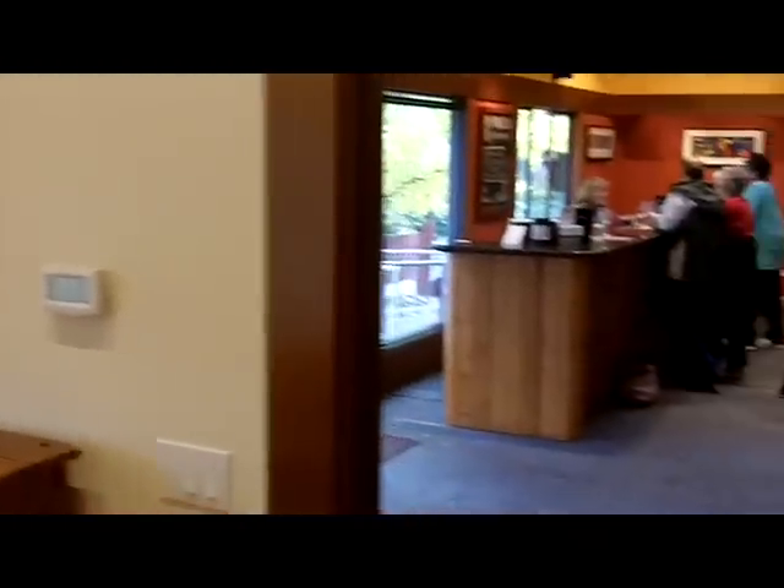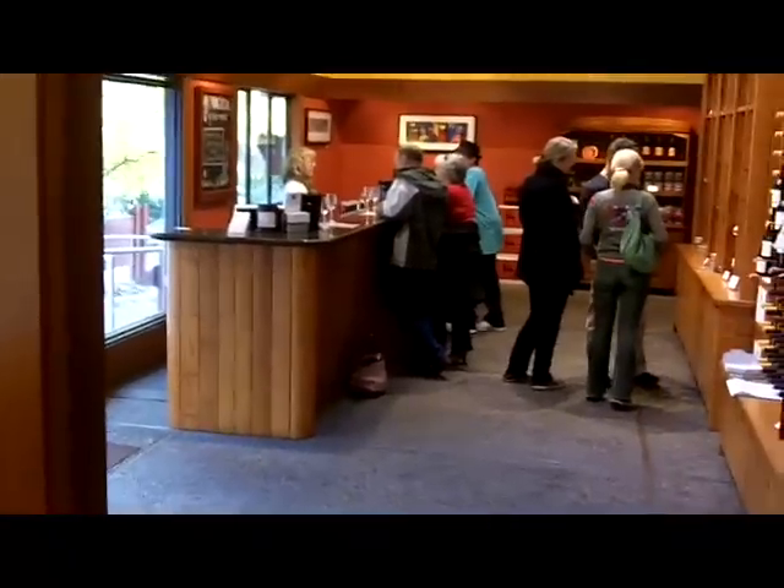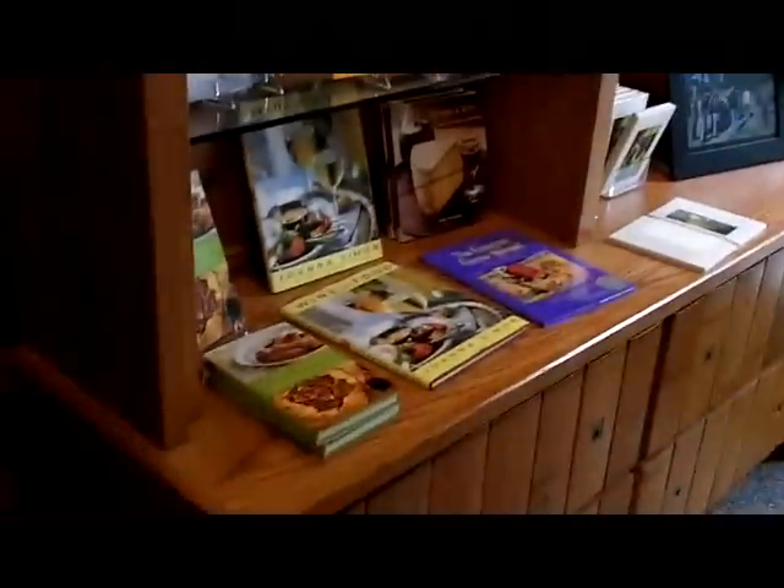Here's the main tasting room, which is very pretty — nice wine rack, interesting architecture. They're doing three different labels right now, and there's a nice little book gift shop.